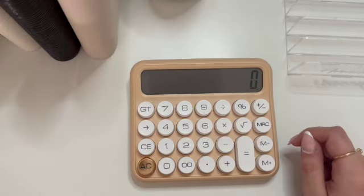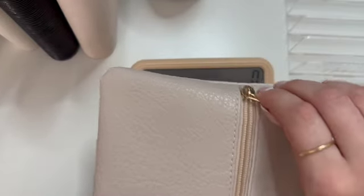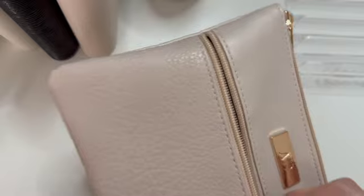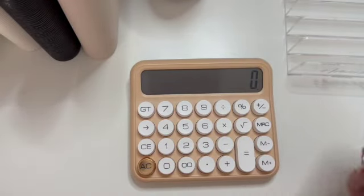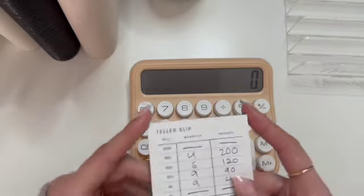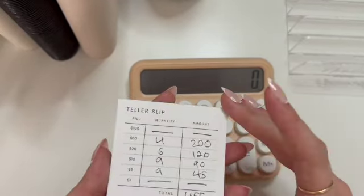In today's video I am cash stuffing my second February paycheck. This is part one because I cash stuff weekly but I get paid bi-weekly, so the same paycheck gets divided between two weeks.